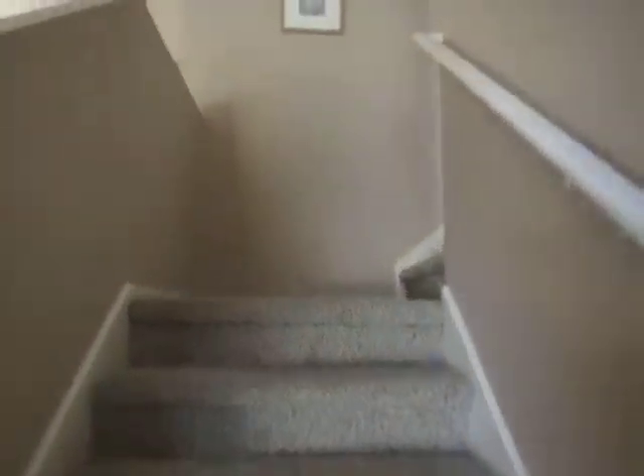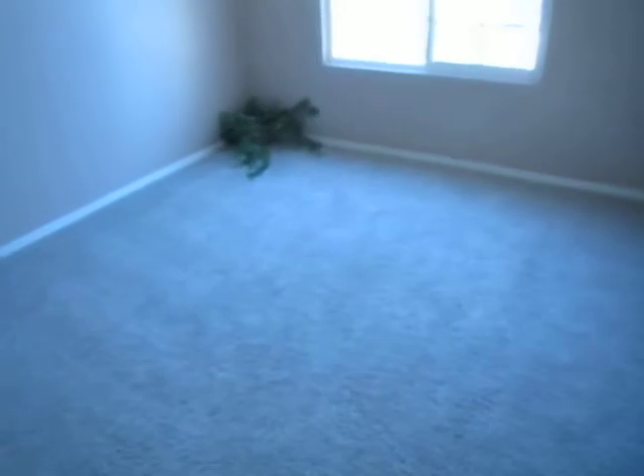There's the stairs, and again there's the den from this angle. Let's go upstairs and take a look. Moving through this quickly so the video will not have problems loading.